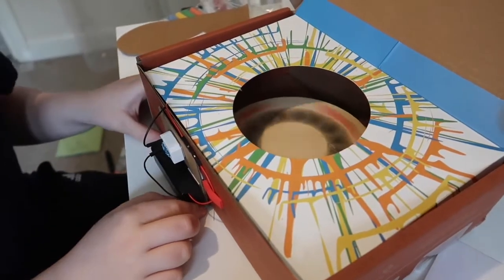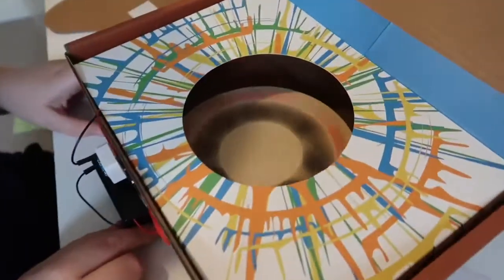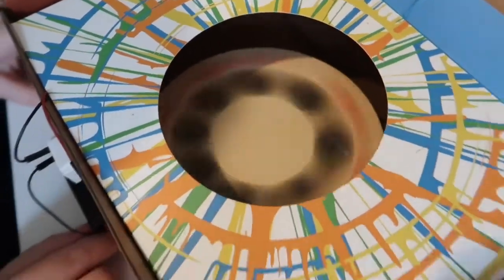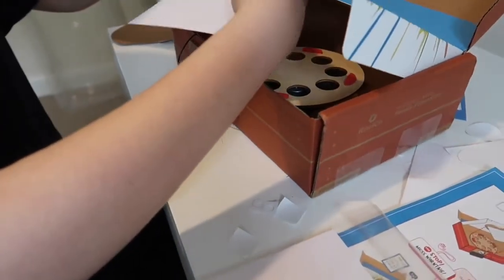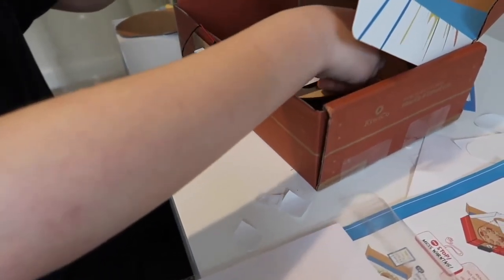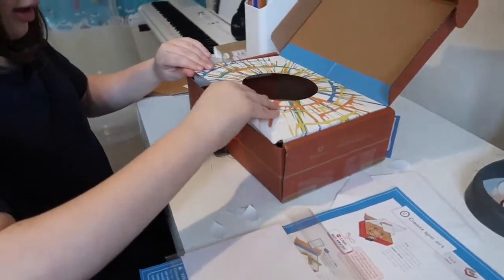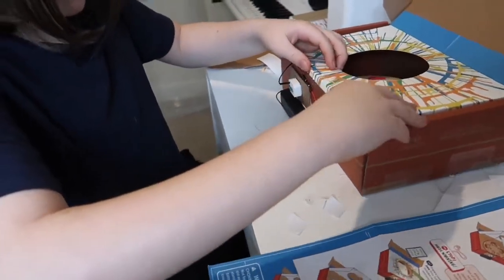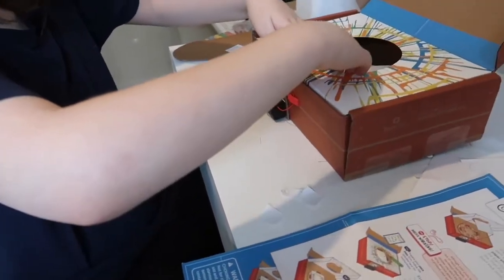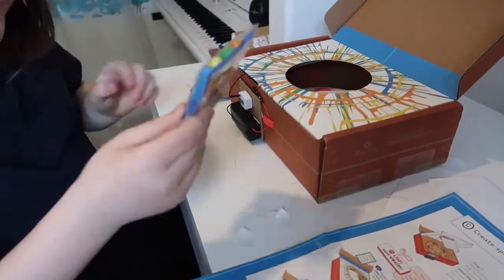That is so cool — I want to put my hand in it! It's like the dryer. Put your paper in so it's held by the foam — that's what the foam's for. Next step: you've put the paper in, then it says turn on the spin machine and while it's spinning, slowly drip some of the paint pen on the paper.